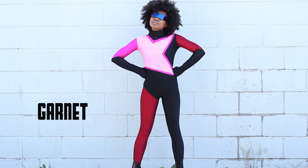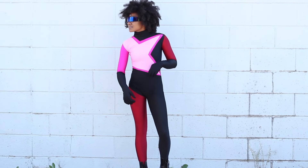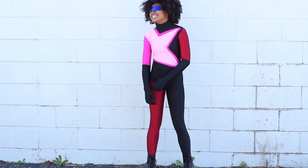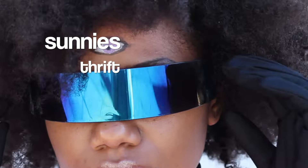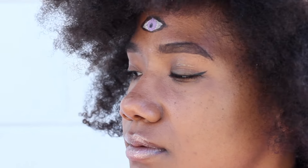Obviously this one may be a little more difficult to recreate, but I love Steven Universe and especially the character Garnet, so I had to throw it in here. So if you're really pressed for a bodysuit, you can always opt for focusing on some other things like Garnet's signature hair, her sunglasses, and even kind of getting into your makeup and doing the eye that she has in the center of her forehead.